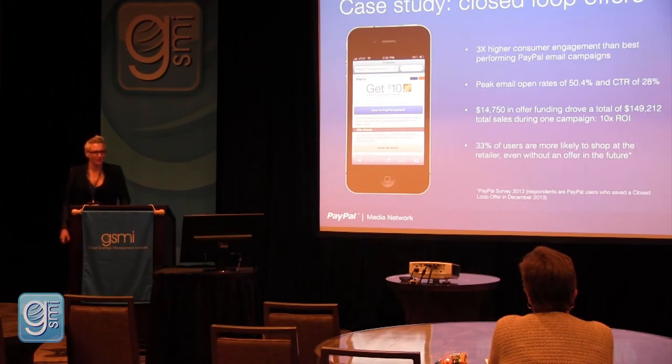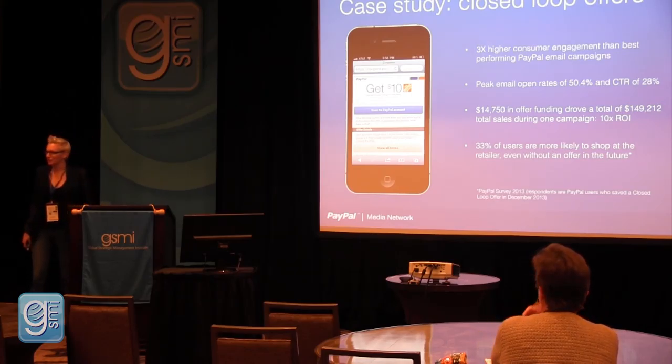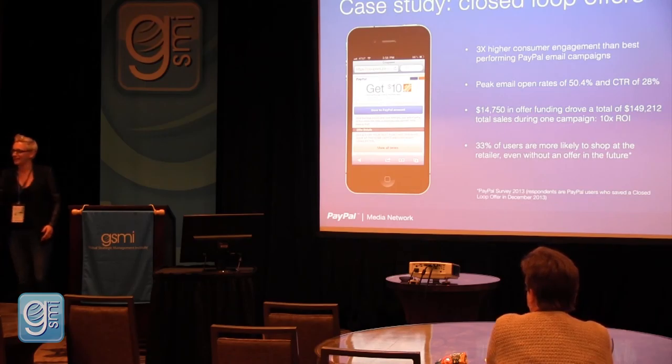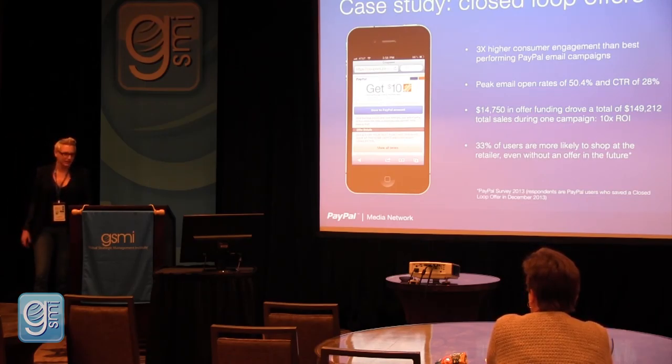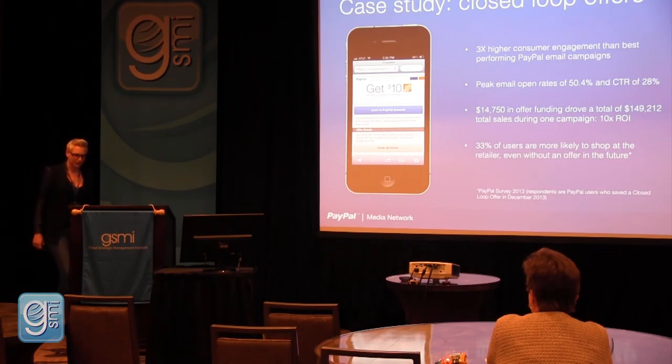Retailers often say they don't want to deliver offers only to bargain hunters — they don't want Groupon-style customers who come in and leave. They want to establish loyalty. We surveyed people who used these offers and found that 33% said they are more likely to shop at that retailer going forward, even when they don't have an offer.